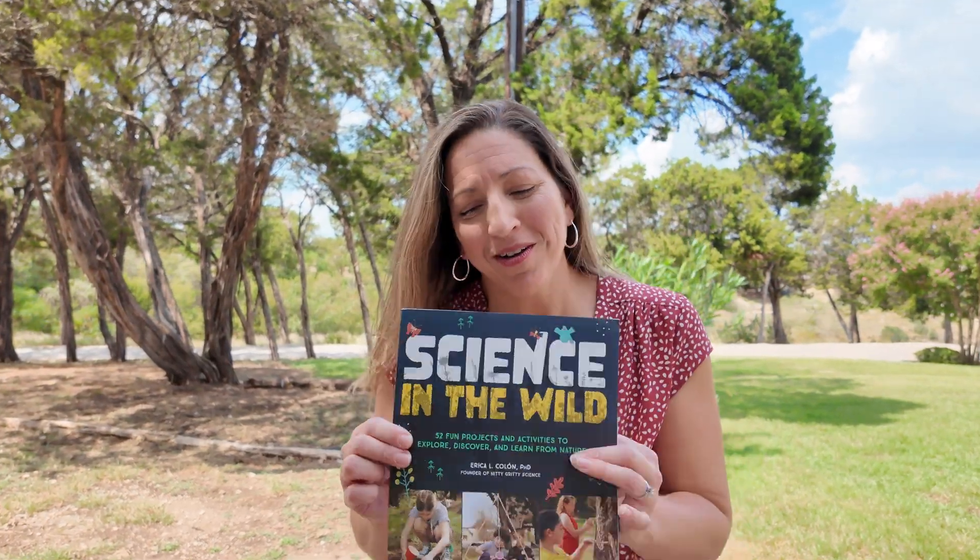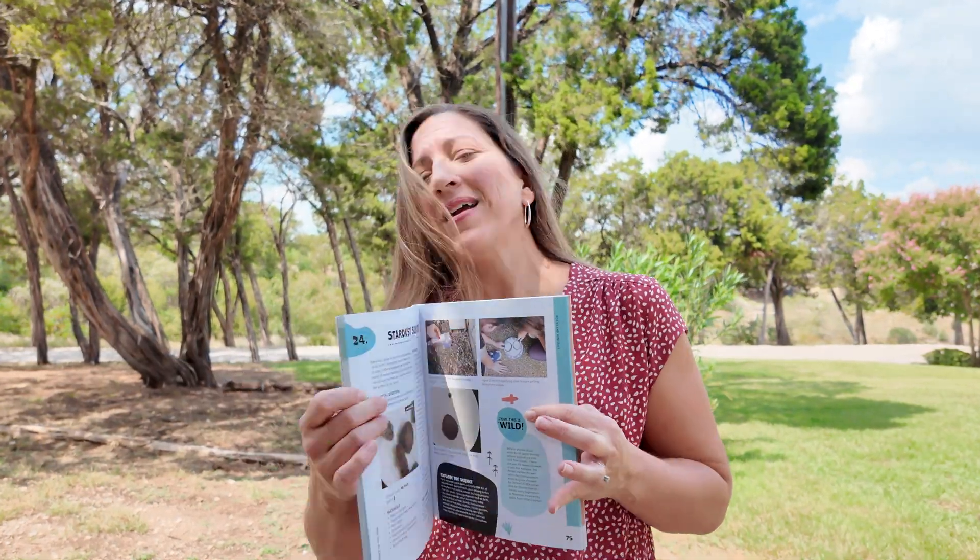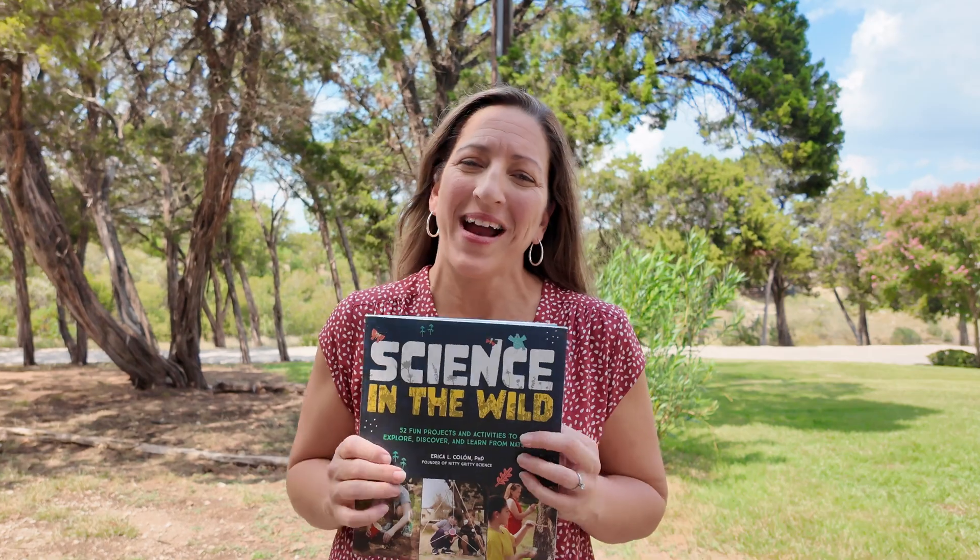I hope you enjoyed that video! Let us know in the comments if you found some, or if you have a better place to go hunt from — we would love to hear about it. My book, Science in the Wild, is out now — that's where you can find this activity and 52 others. Go check it out today.